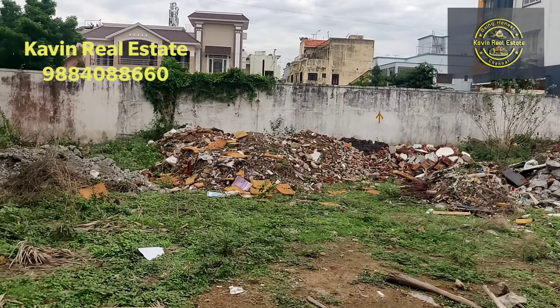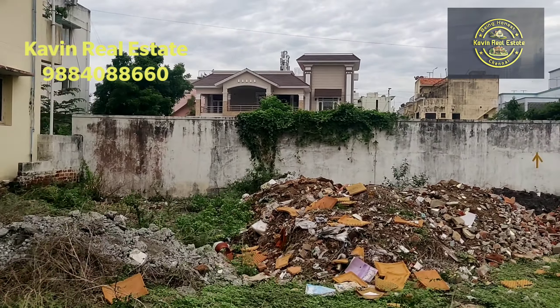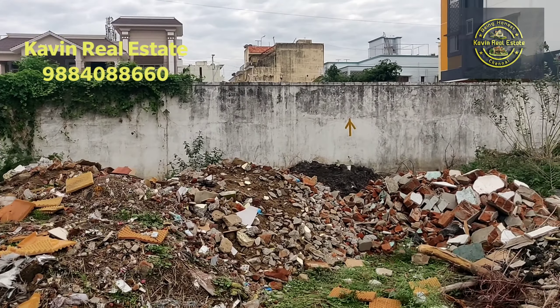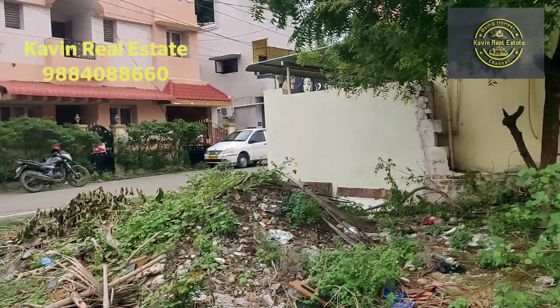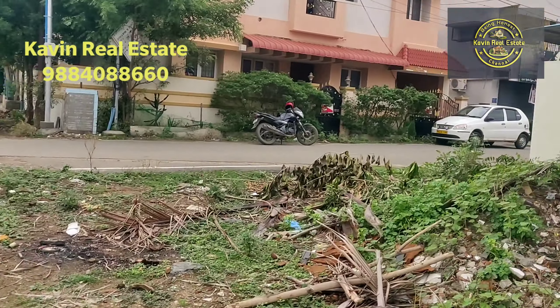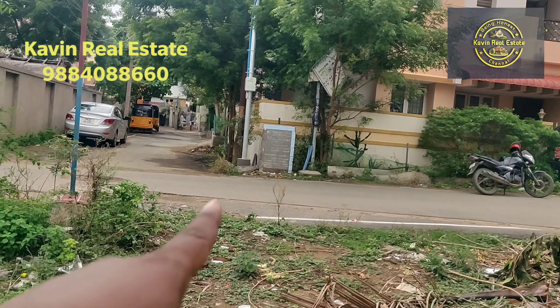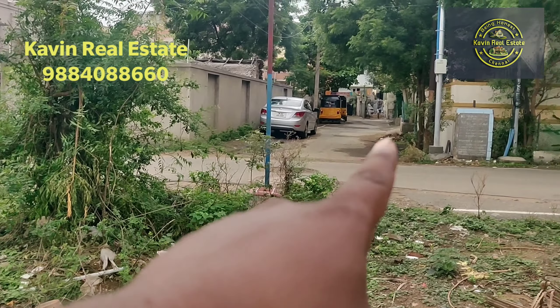The price is 1.45 crore. This is a 50 feet road.